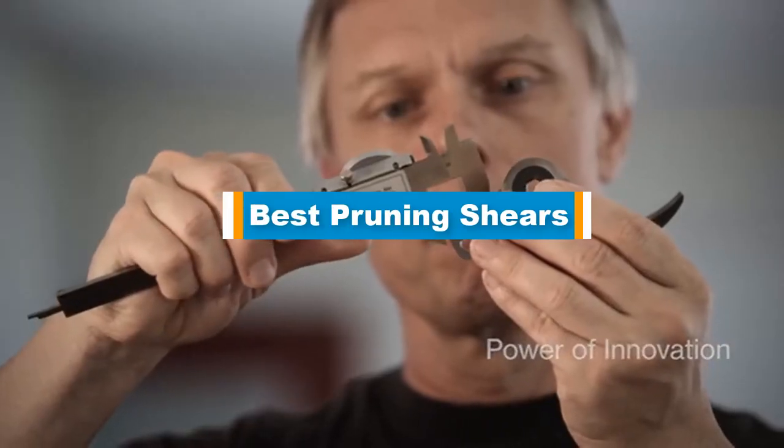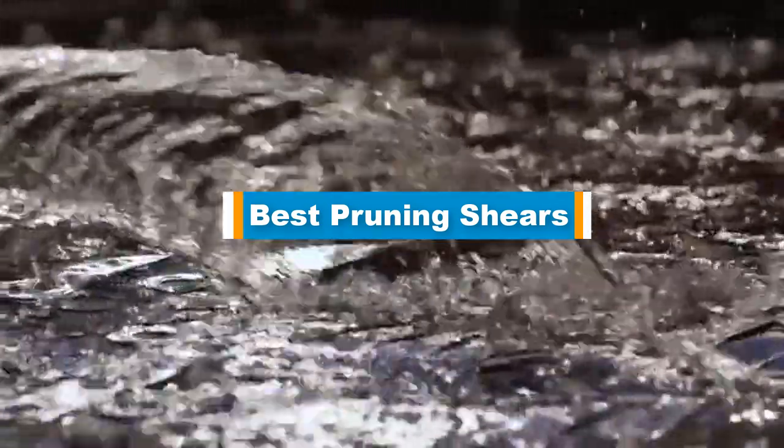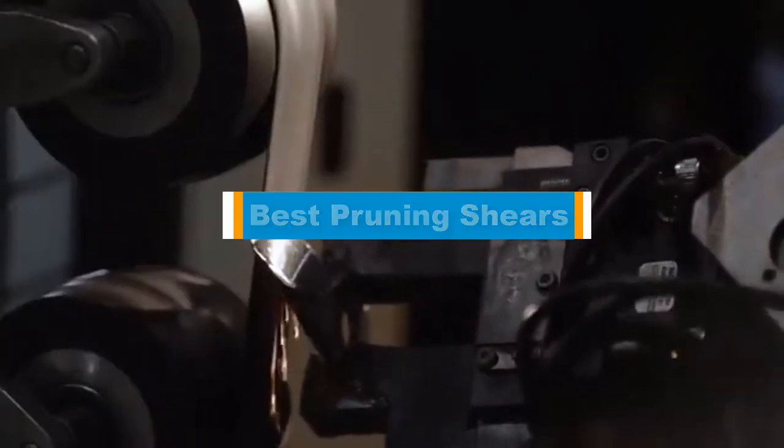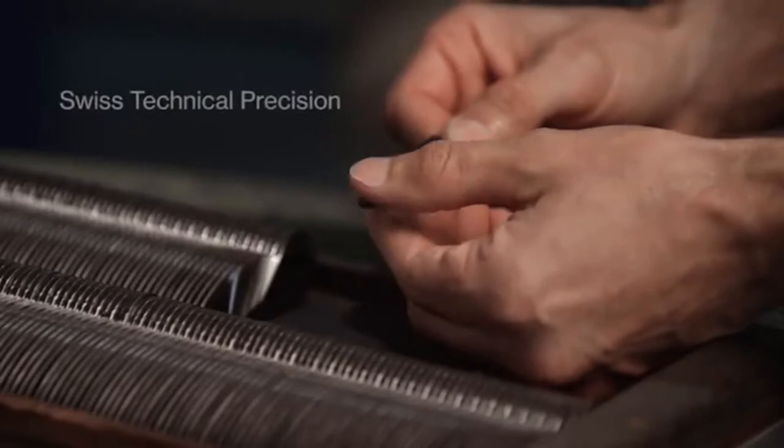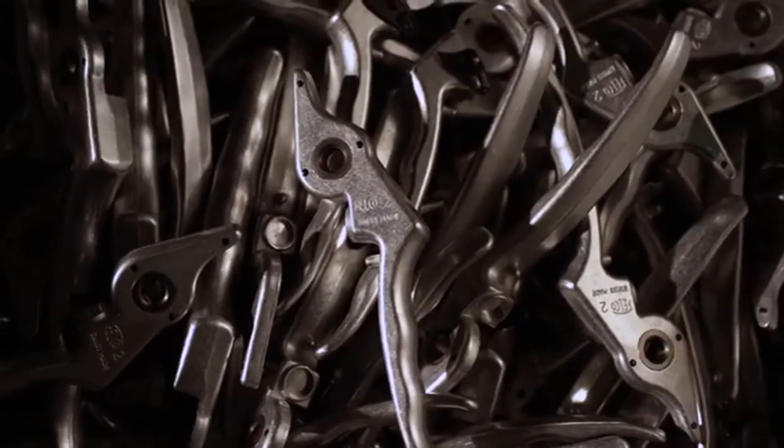Hello guys! In today's video, we are going to present you the top 5 best pruning shears available on the market. We made this list based on our personal preference and sorted it based on their prices, quality, durability, and reputation of the manufacturers.